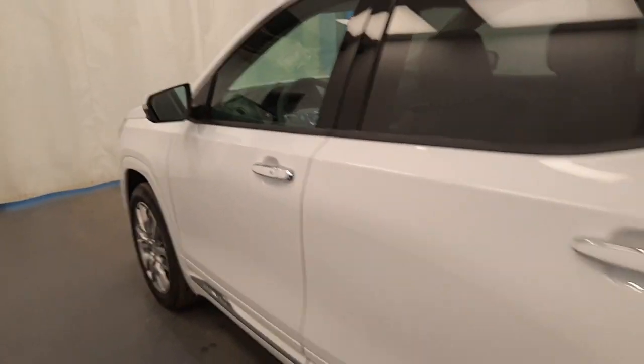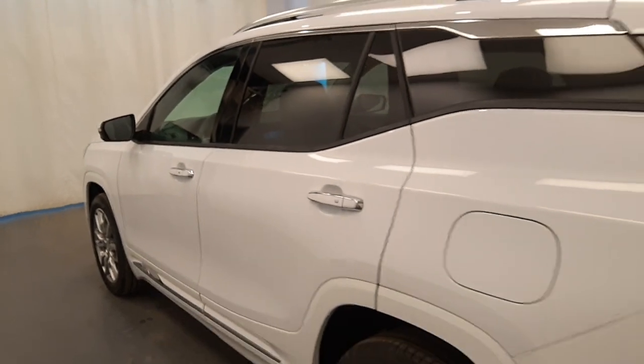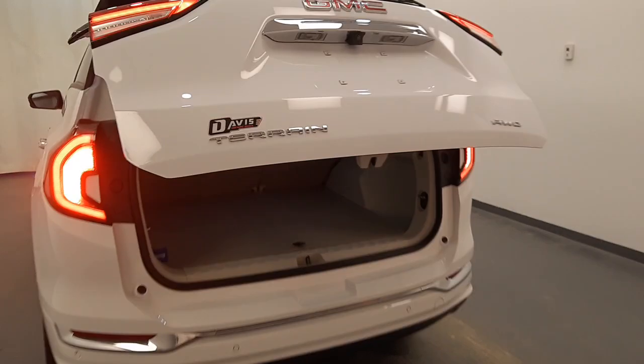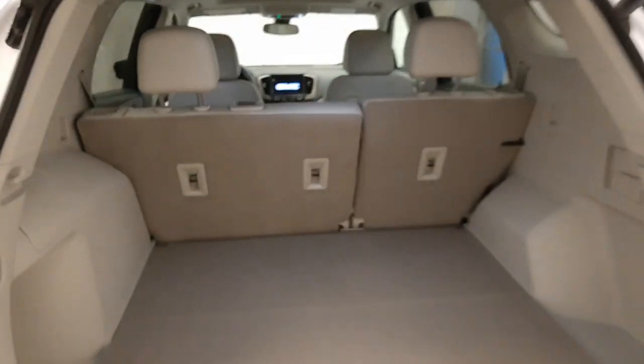Moving back out to the exterior, we have blind spot assist mirrors, roof rack, alloy wheels, rear parking assist, backup camera, remote trunk release, power hatch, and more cargo space.